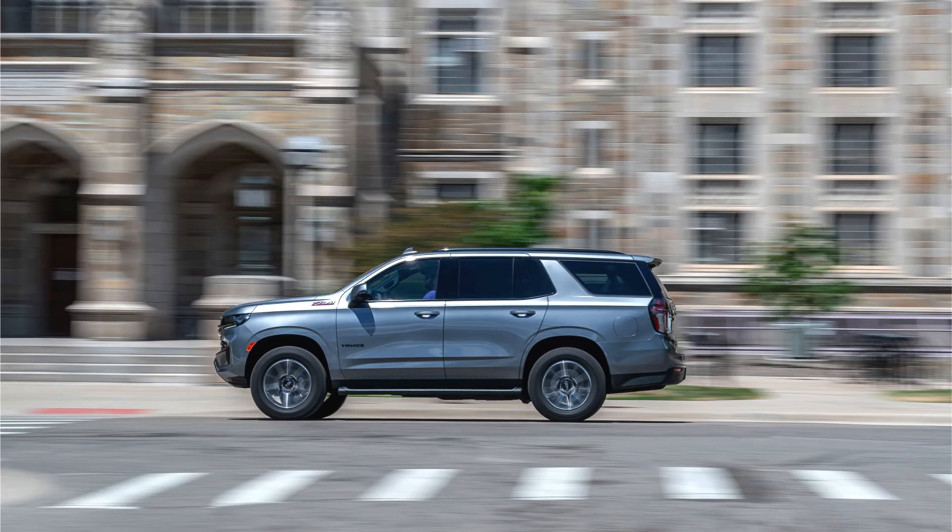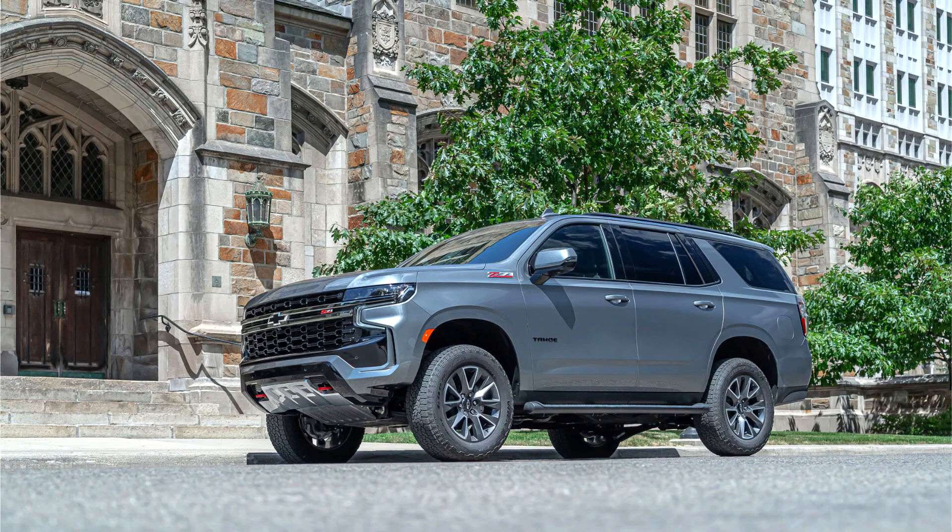Quad exhaust tailpipes are added to the vehicle, giving it a more unique look, but this will only be standard on Premier and High Country and available on LT only. The LS, Z71, and RST trims will not have this feature because of their configurations.